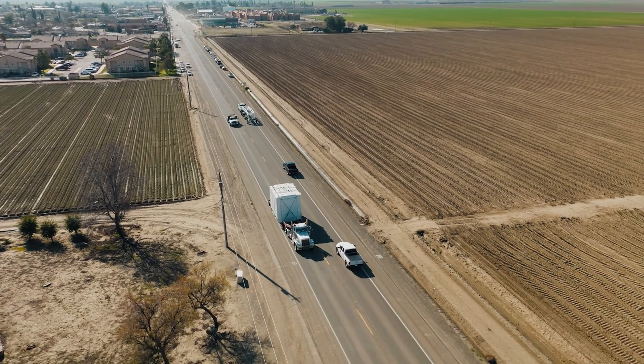Anywhere where the wind blows and the sun shines — it's an investment in our shared future electrifying heavy industry around the world with technology made right here in the United States.